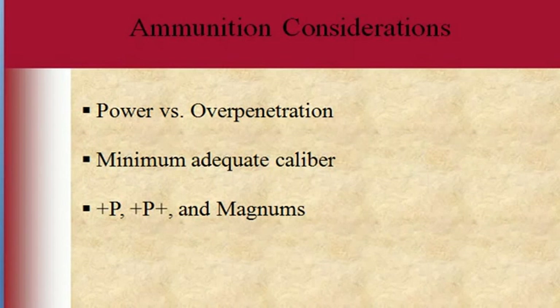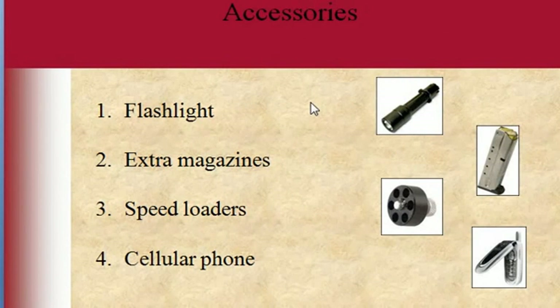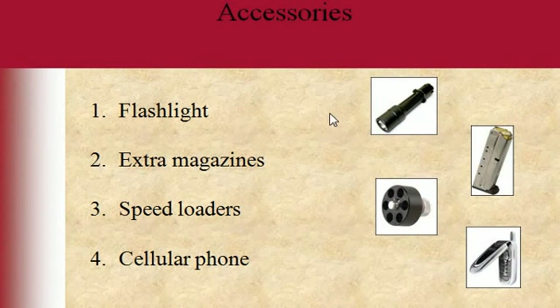There are accessories and items you're probably going to need, especially for home defense by the bedside: a flashlight, extra magazines if it's a semi-automatic, a speed loader for a revolver, and a cell phone. Depending on the gun, you'll probably need at minimum a flashlight and a cell phone by your bed stand. If you have a revolver, maybe one speed loader — the gun holds five or six shots anyway. In most home defense situations, you may only get one shot off, if any.